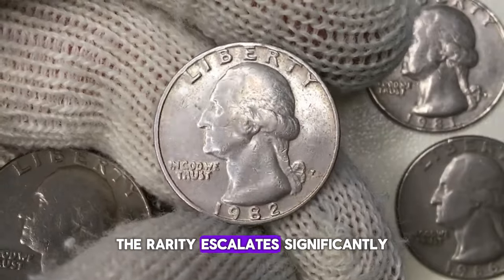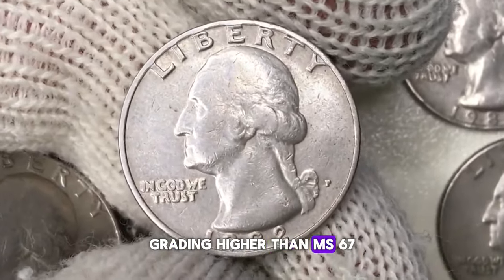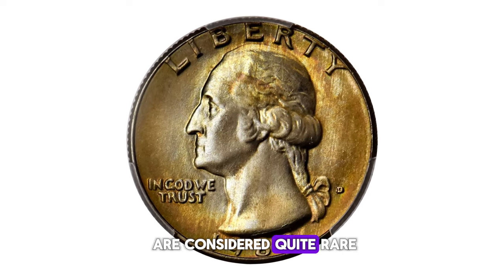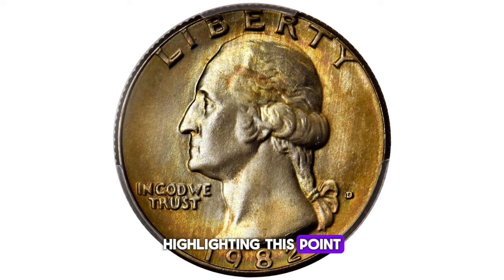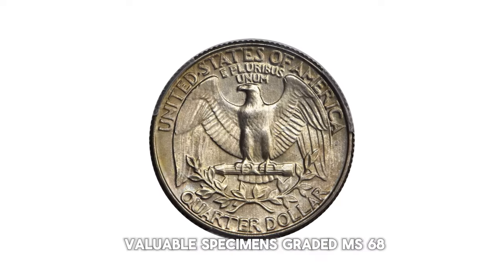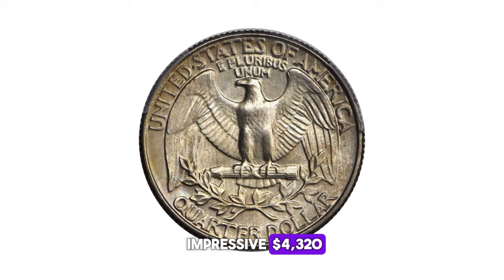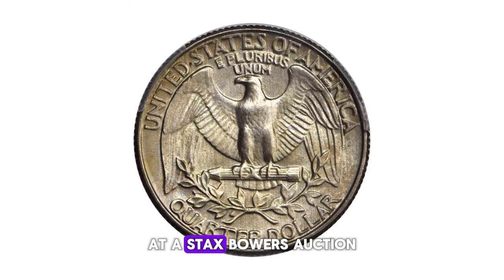The rarity escalates significantly for quarters grading higher than MS67. In fact, quarters exceeding this grade are considered quite rare. Highlighting this point, one of the most valuable specimens, graded MS68, was sold for an impressive $4,320 at a Stacks Bowers auction.